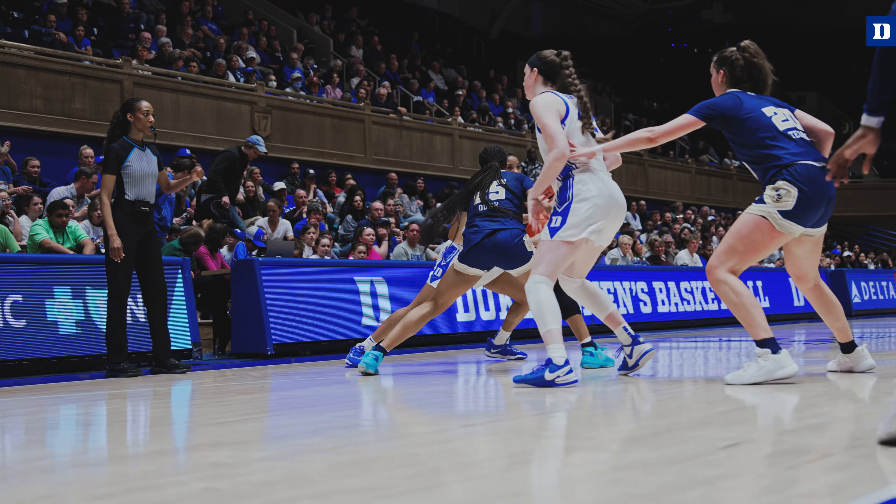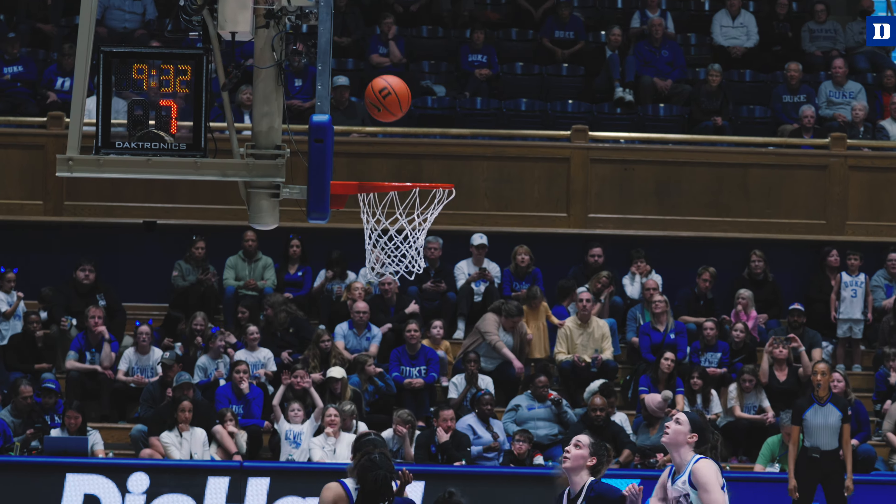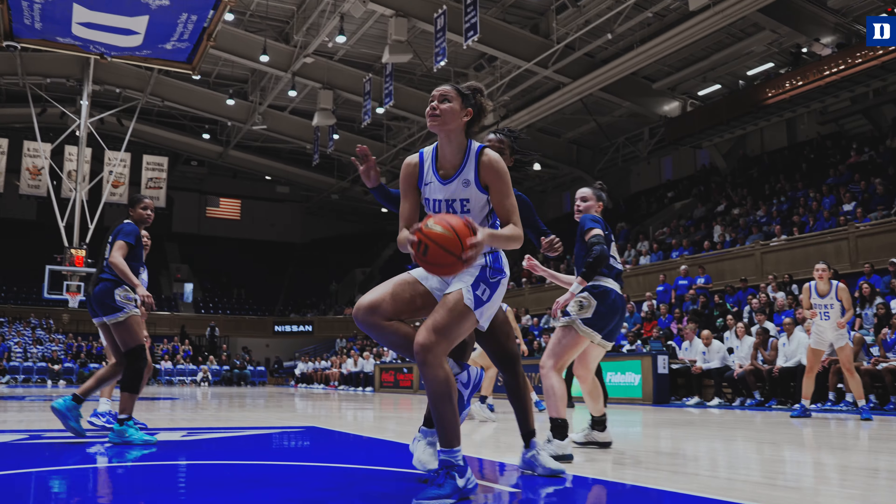Ashland puts the ball on the floor, drives on Dunn to the ACC logo. Bounce pass, Thomas drives the baseline and lays it in. The right place at the right time.